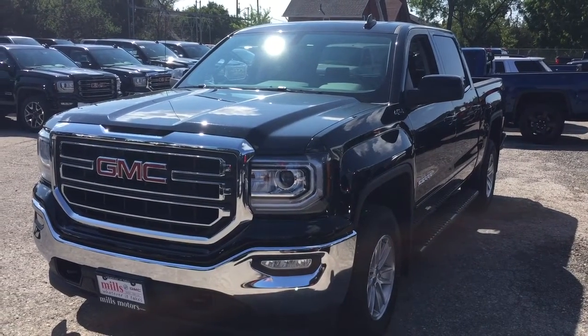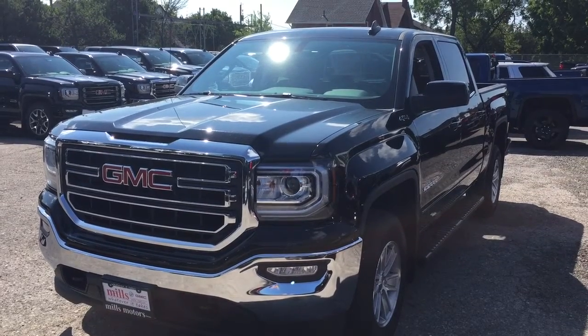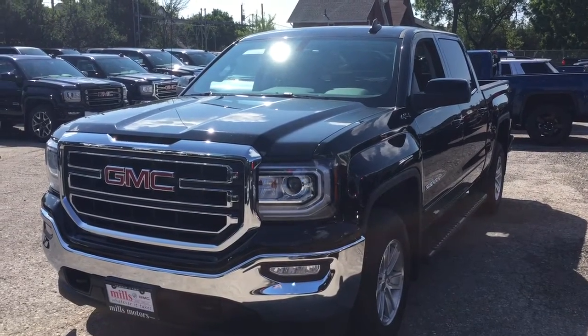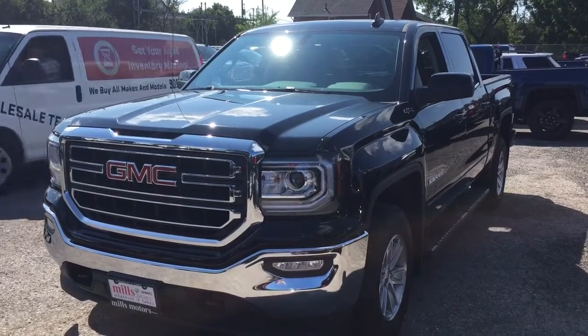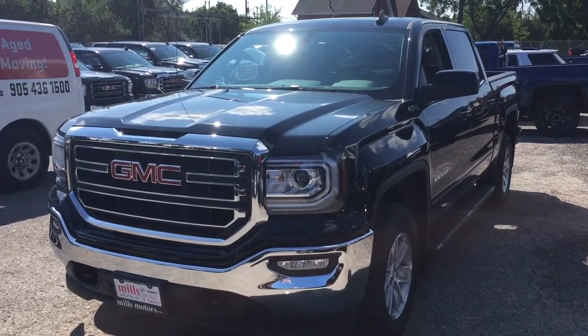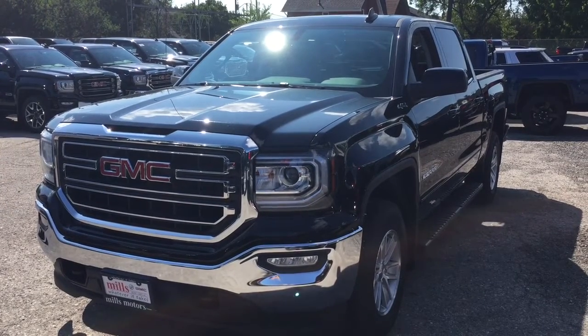Hey, it's a beautiful day at Mills Motors, 240 Bond Street East in Oshawa. This is the 2017 GMC Sierra 1500, 4-wheel drive crew cab in the Onyx Black. EcoTec3 5.3-liter direct-inject V8 engine, 6-speed automatic transmission. It's the Kodiak edition. Let's get a look.